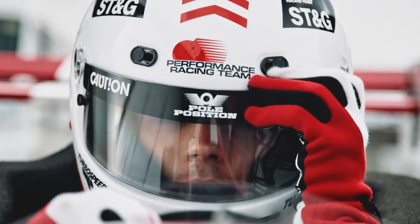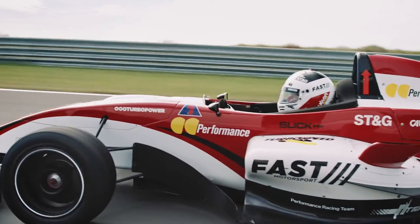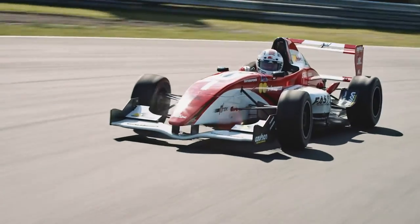Think of your company as a race car. Sleek. Focused on success. And made for speed and agility. Or is it?